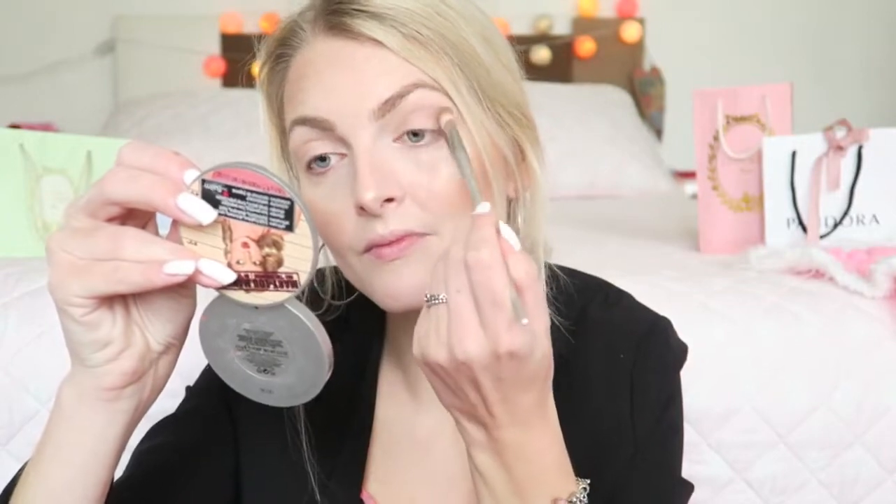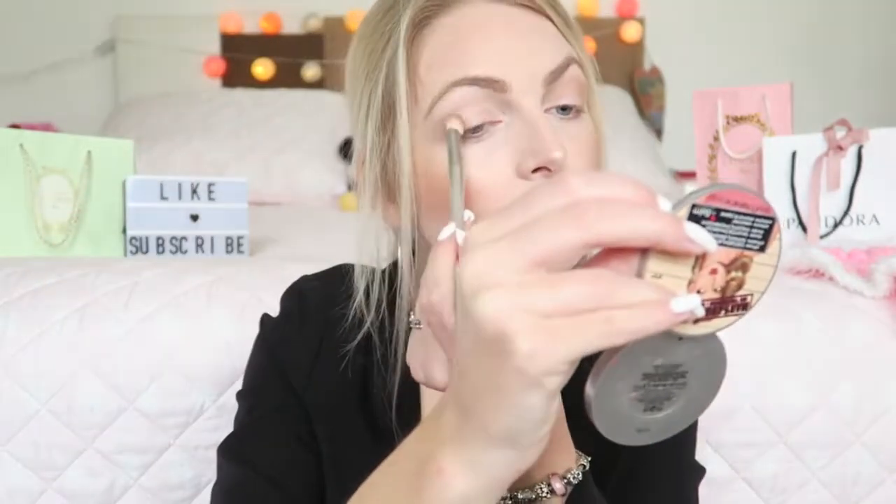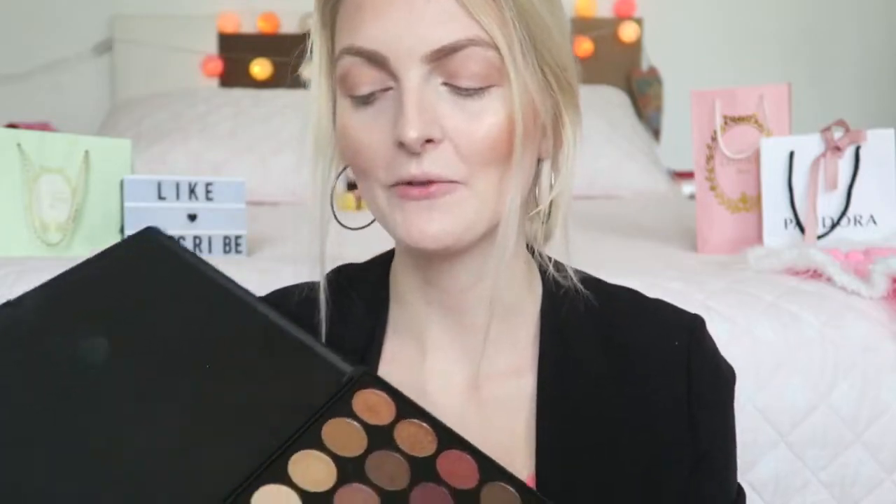For my eyeshadow I'm going to use my Morphe Palette 35F. Because I want a really soft look on my eyes and a bolder lip, I'm going in first with some crease shades. Then I'm going in with a champagne color and applying that all over my eyelid. Then I'm going in with the first shade underneath my eyebrow and in the inner corner of my eye.